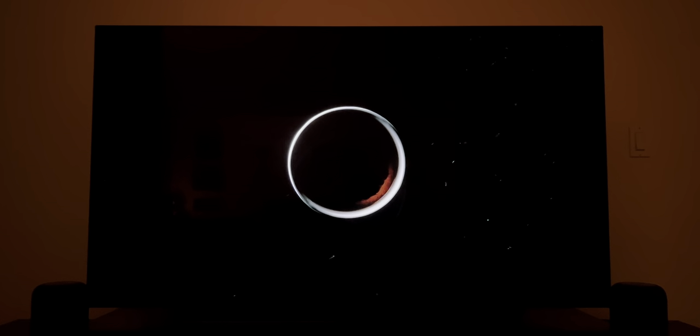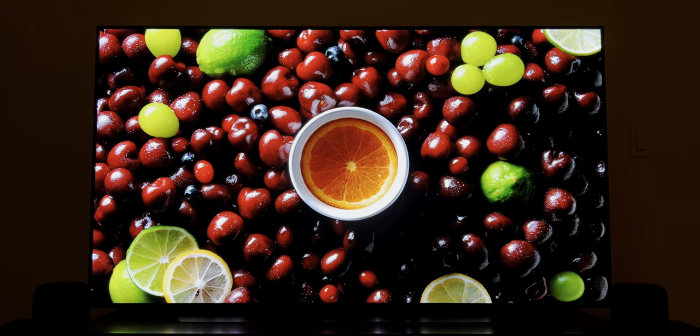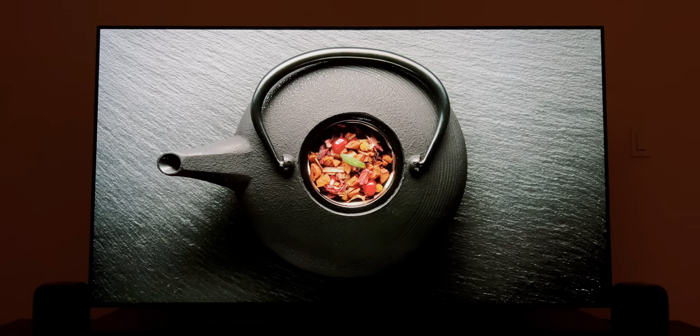Sometimes I wonder why I bought this TV — I could have bought a larger TV that's two inches thick and less expensive. But as soon as I use it, I remember why: it's those inky blacks, vivid colors, and thin bezels that create this immersive viewing experience you can't find anywhere else.